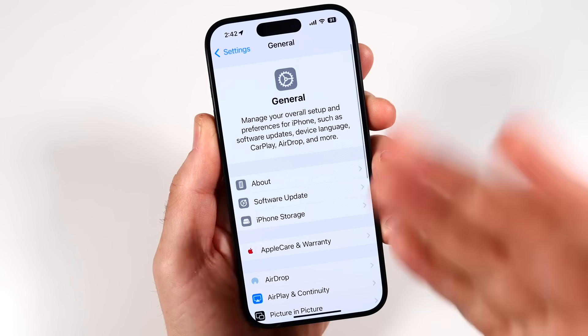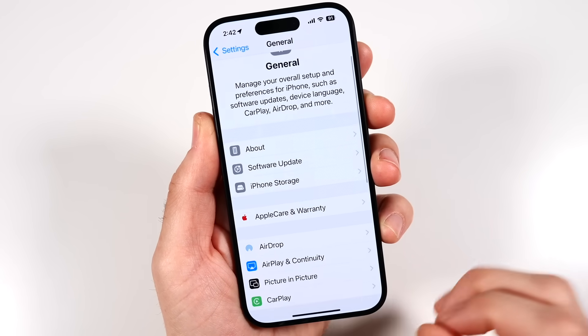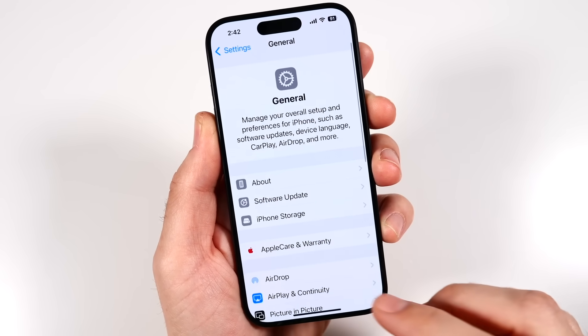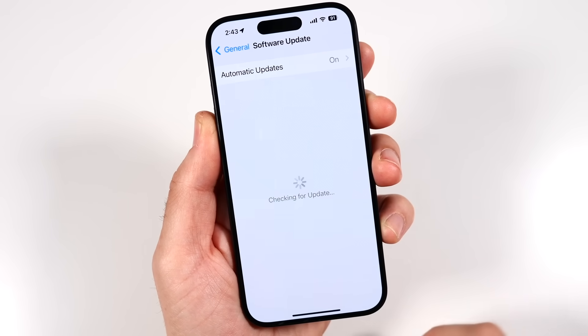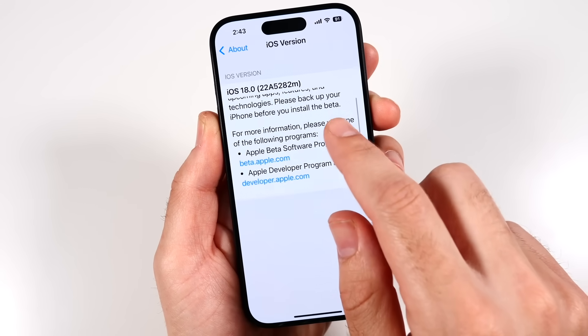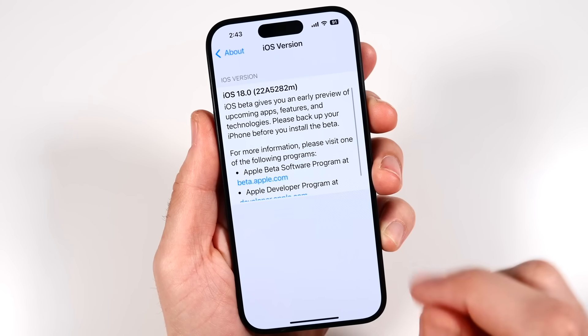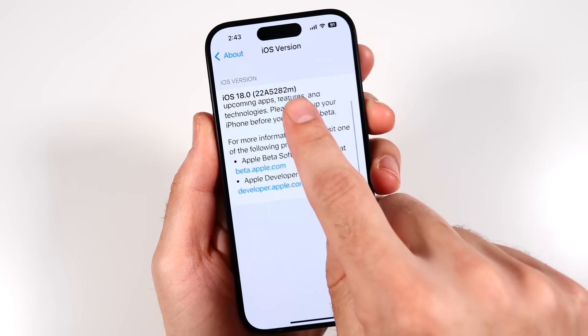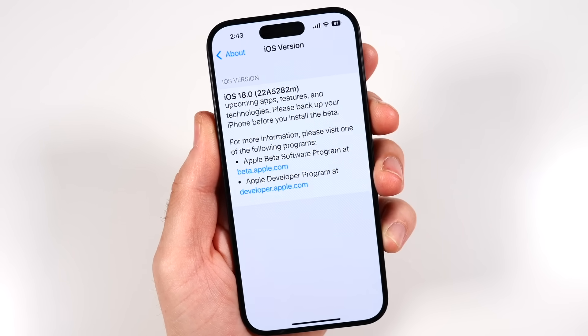Going into settings you can see things are laid out a little differently but not very different. In Software Update, we're confirmed on iOS 18, build number 22A5282M — this is just an early preview and that's the build number of the first beta.